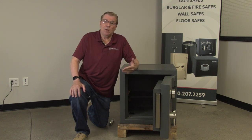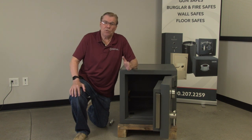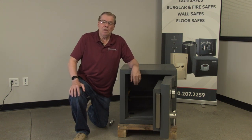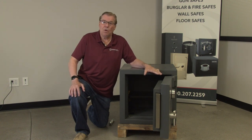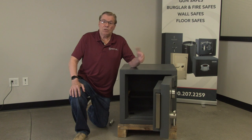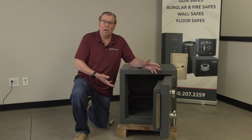your insurance company could insure this for somewhere between $120,000 to $120,000 in content value. If you have a burglar alarm system and you anchor the safe in your home, you can double that to $200,000 to $240,000 in total content value.